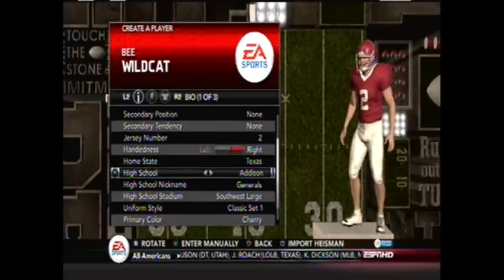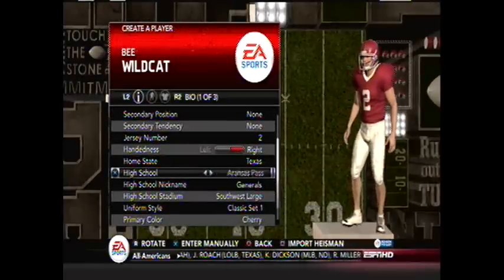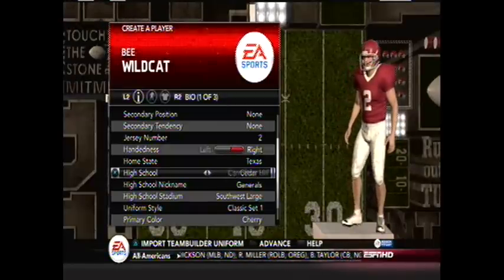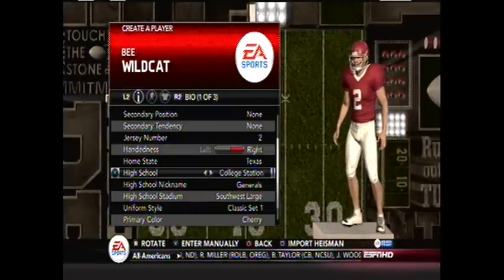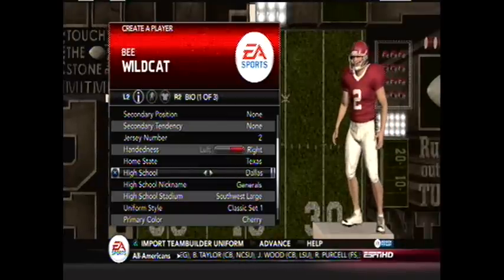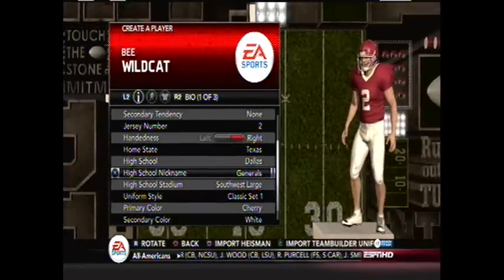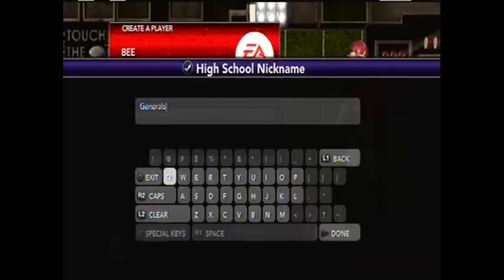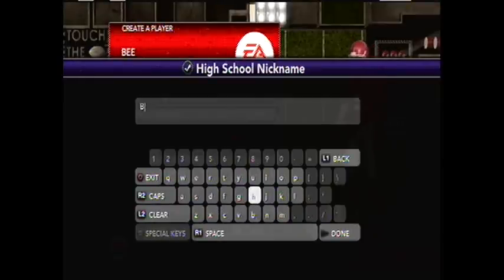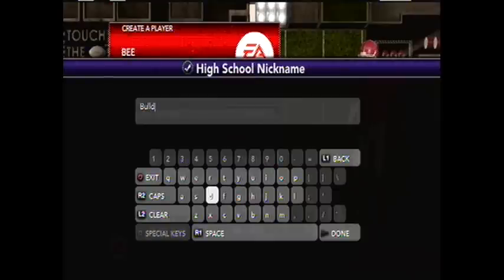Texas, home state, and for high school I'm going to pick the — let's see here. I picked the Dallas, and our high school nickname is going to be — I think I called us the Bulldogs, maybe? Yeah, we're the Bulldogs. We're the Dallas Bulldogs.